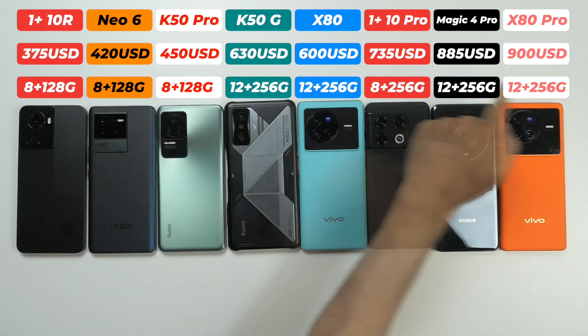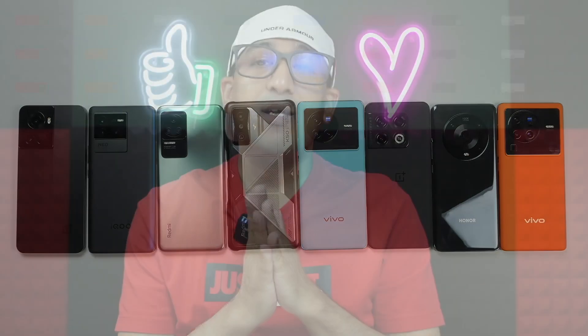The names of the smartphones, along with price, RAM, and storage information, are displayed on screen. Before we start, if you find this video helpful please click the like button and subscribe to this channel.